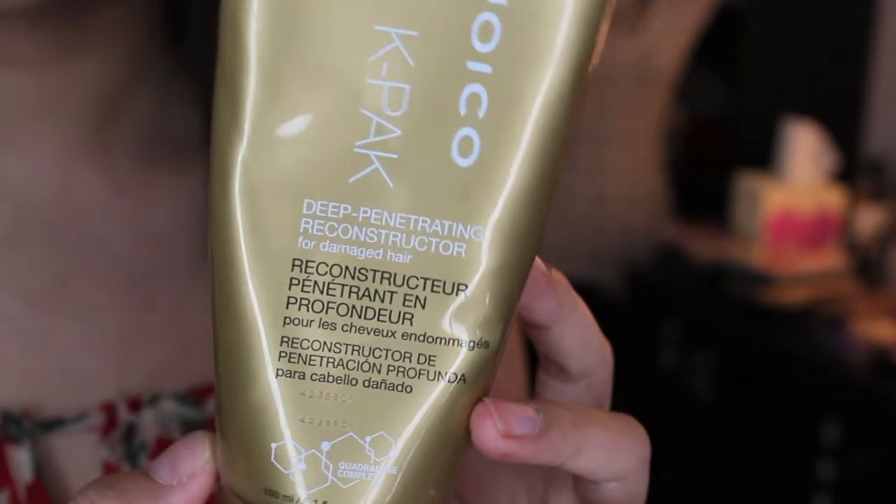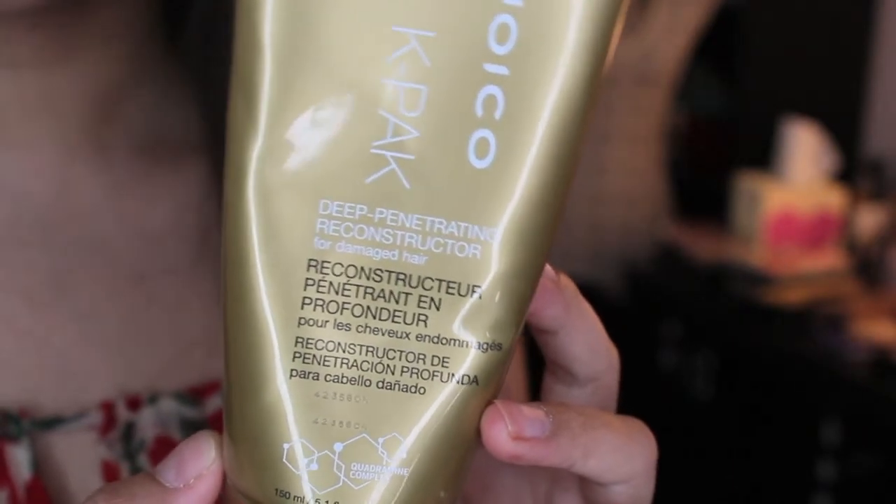Another hair product that I have been absolutely loving is the Joico K-Pak Depenetrating Reconstructor for Damaged Hair. I had ombre hair for quite a while and then when I went to just one solid color, my hair was super dry and breaking on me and I was getting split ends. When I started using this, I just used a little bit at the ends of my hair. It has left my hair a whole lot softer, with a lot less breakage and split ends. I really recommend it if you have dry damaged hair that you've been bleaching for a while.